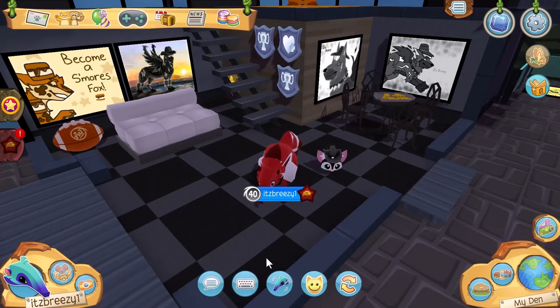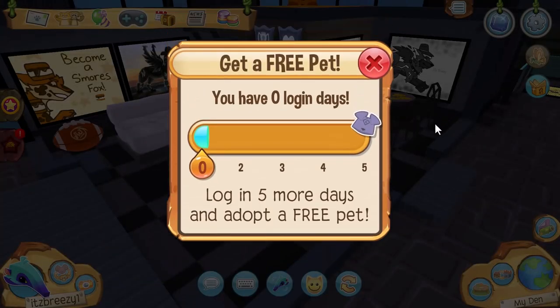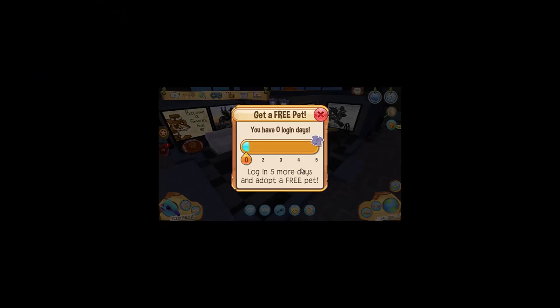I also just noticed this super cool pet icon on the right side of the screen. When you click it, it says you can get a free pet — you have zero login days, so log in five more days and adopt a free pet. It's a login incentive — log in for five days and you get a free pet. I already log in every day, but it's a great extra incentive.